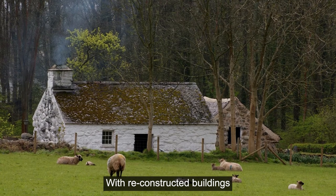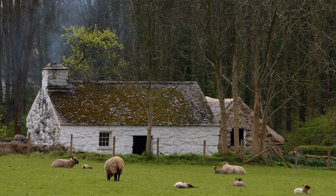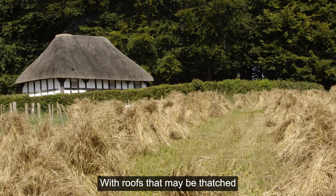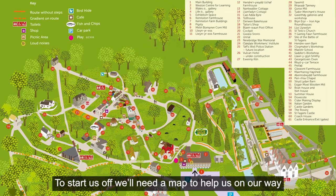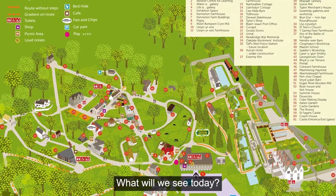With reconstructed buildings all rebuilt from scratch. Some are big and some are small with roofs that might be thatched. To start us off we'll need a map to help us on our way. Let's start our walk and go outside. What will we see today?